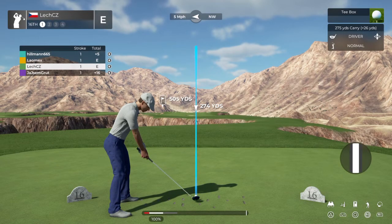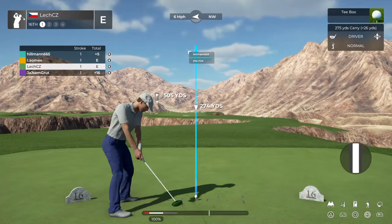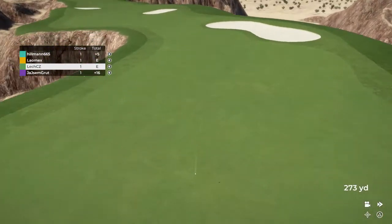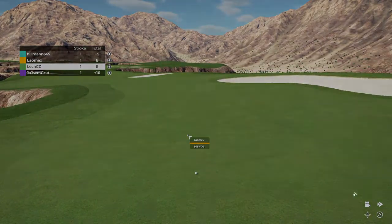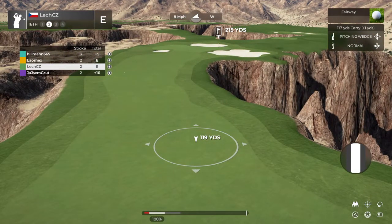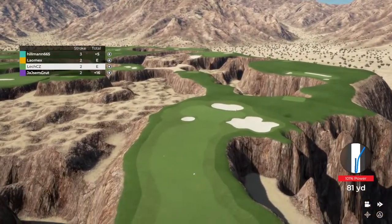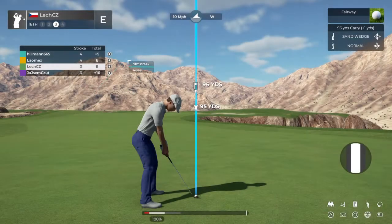Here we go on hole number 16. Looking good off the tee. We've got about 215 to go from here. And this is our third shot.